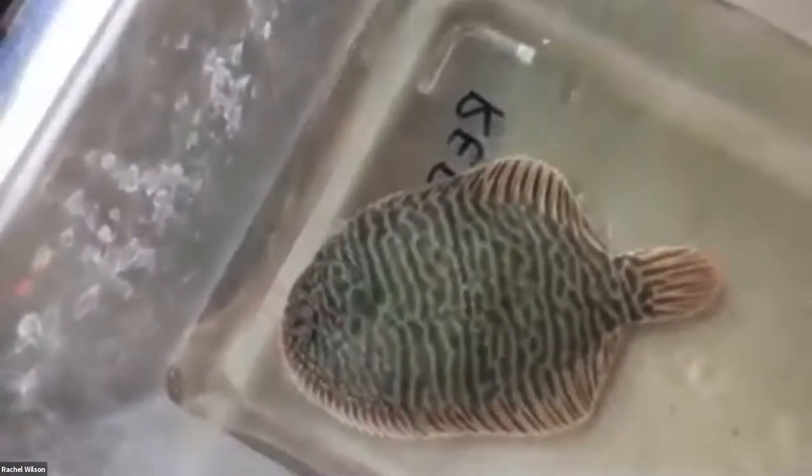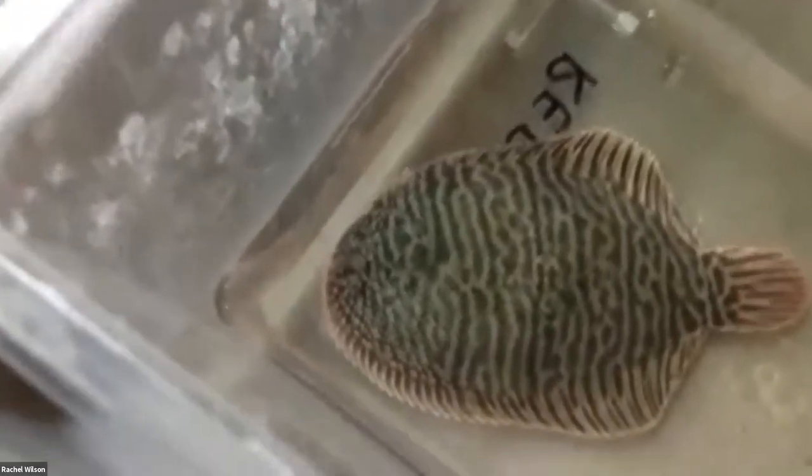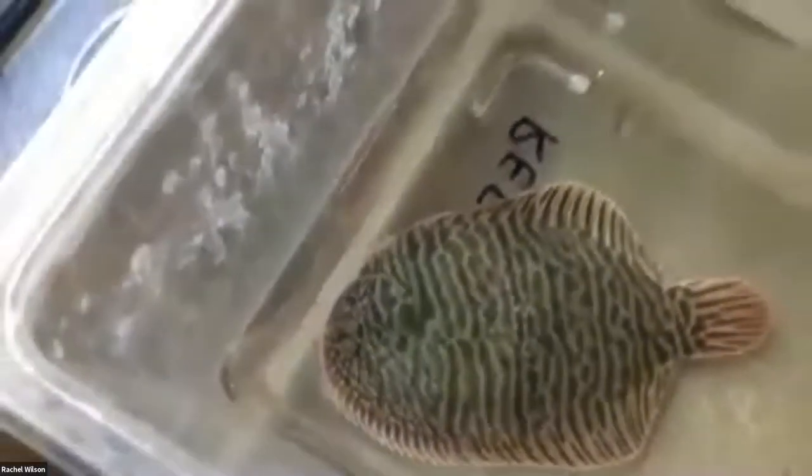The next one is another type of flatfish called a hog choker. This one is a little bit darker than the flounder we saw — it might live in darker, muddy areas instead of the lighter-colored sand. If you look really closely at the front of its head, you can see two little circles that look like eyes, its gills, and a little mouth. Its eyes again are on the top of its body. We're going to learn a little bit more about the life history of a flatfish in a storybook a little later on.